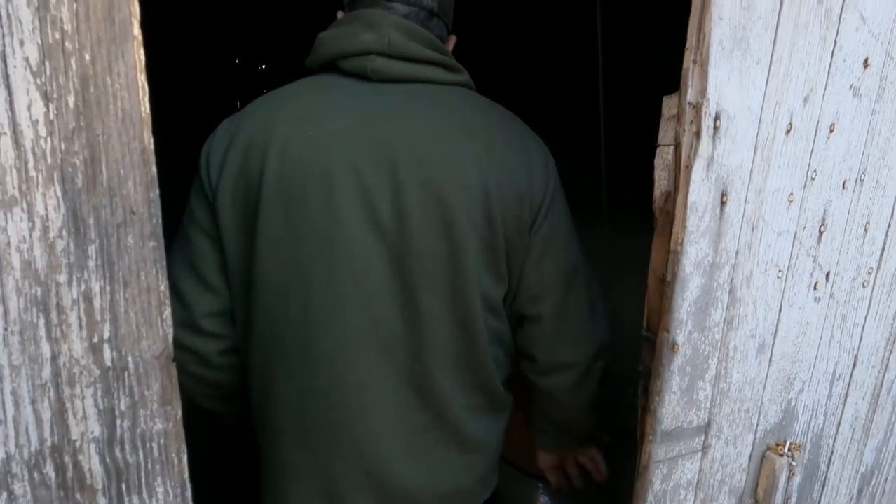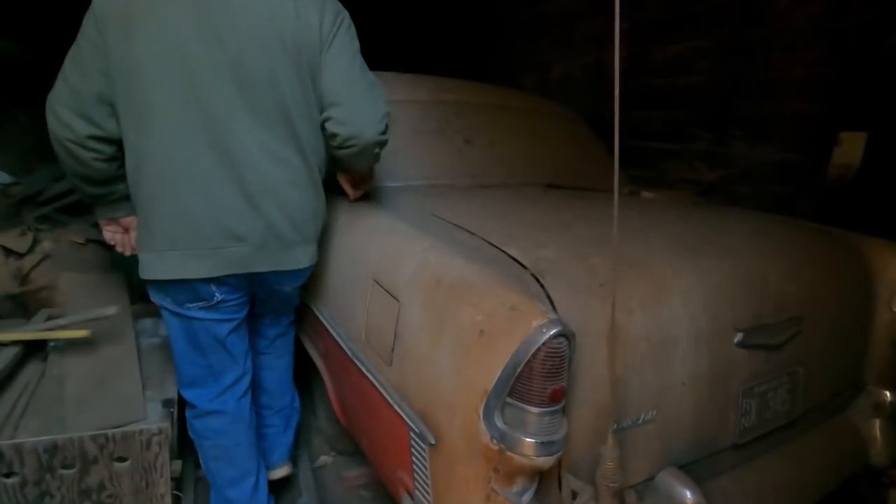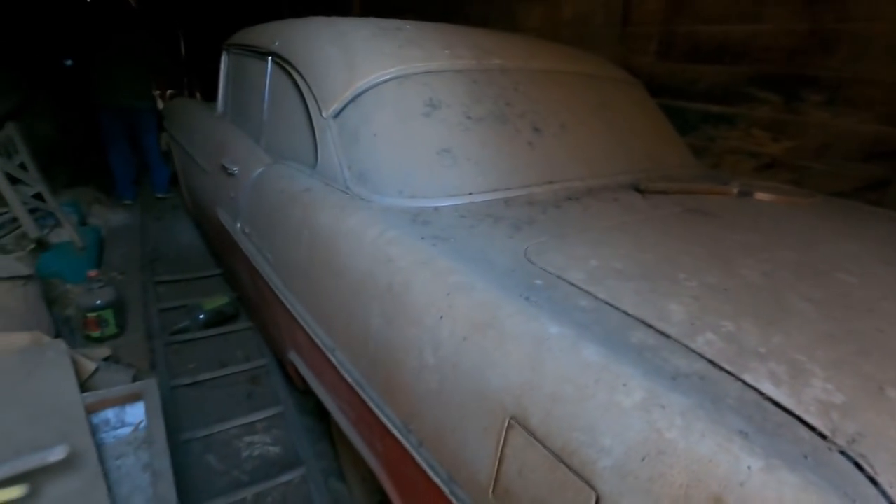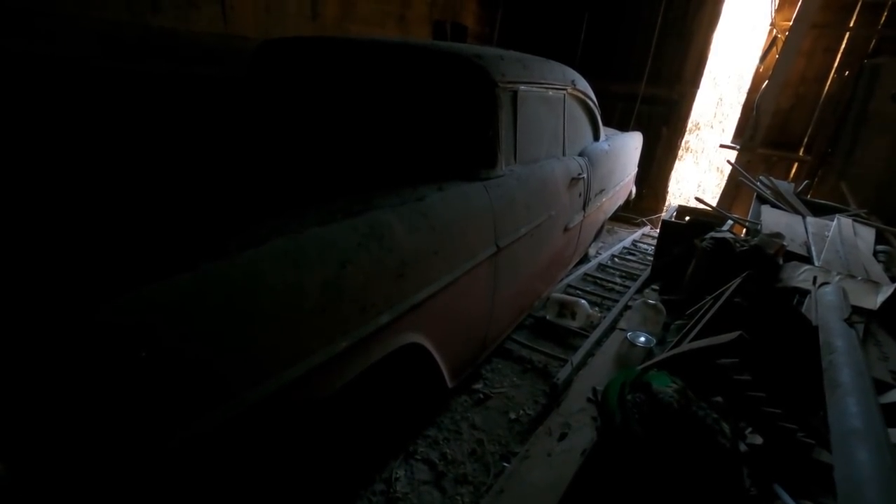This is a barn find right here. Oh wow — Davis Child on the back trunk lid. That is awesome. Not for sale. 1955.